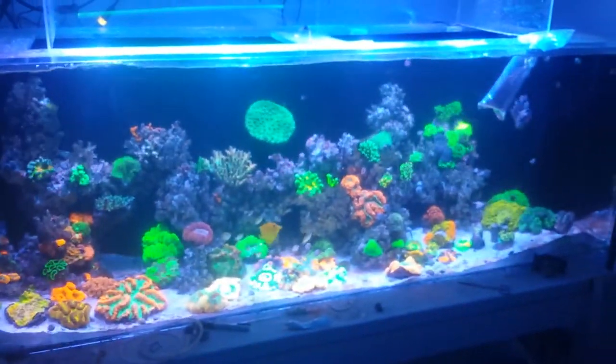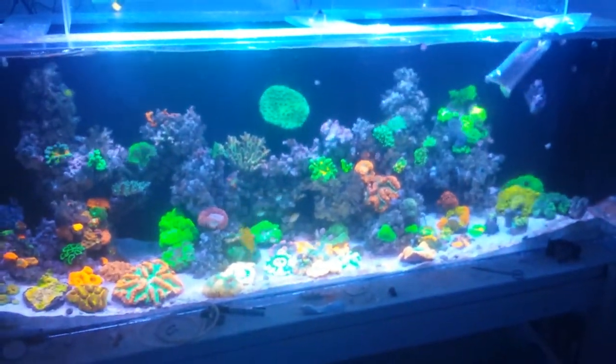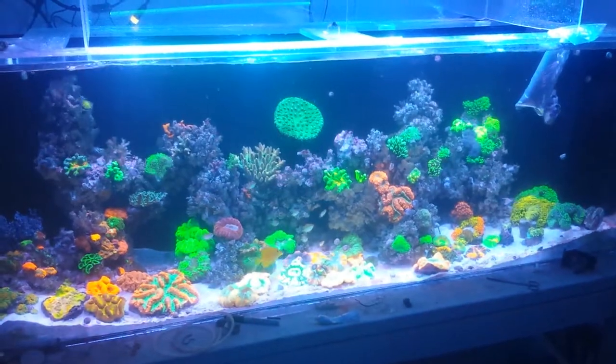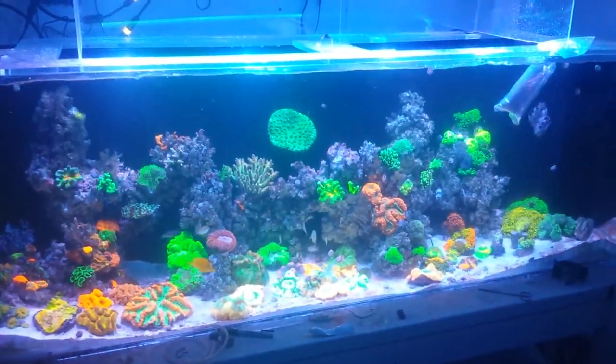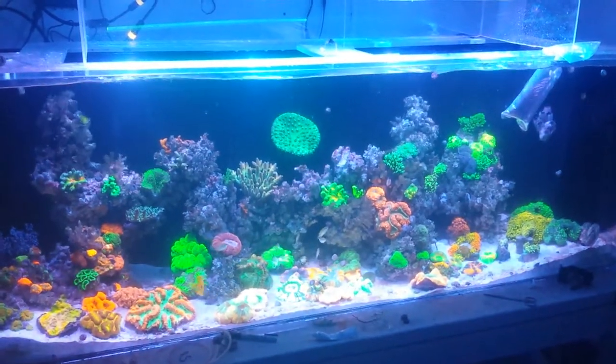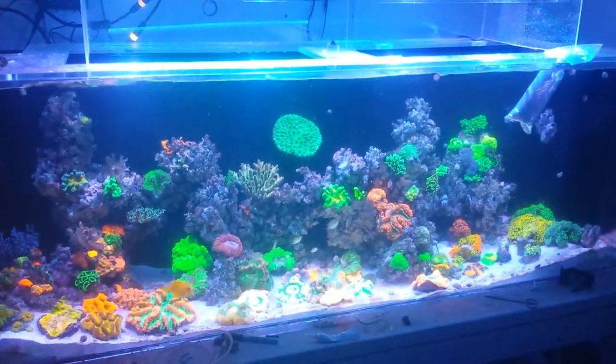That's kind of what I've been working on. I've filled up the bottom of the tank; I really need to start filling up the top of it. I need a lot more SPS and I've got some more coming today also — Sea Dwelling Creatures is landing and I got a couple nice Acros on that shipment.